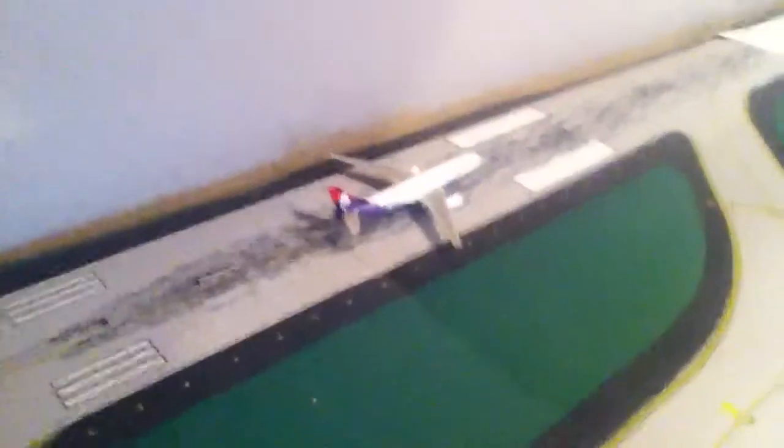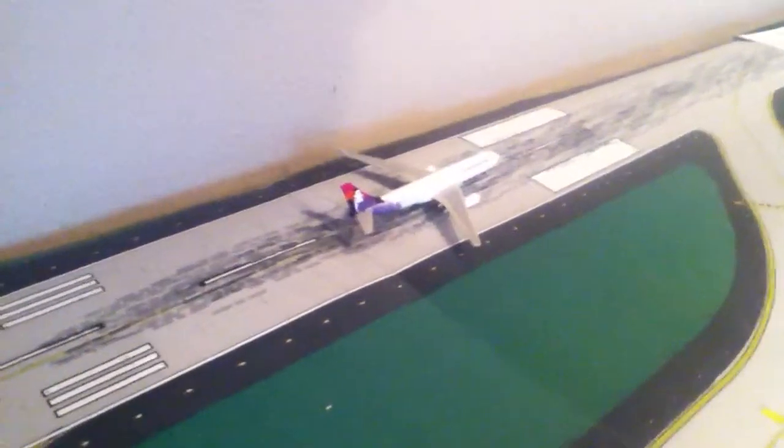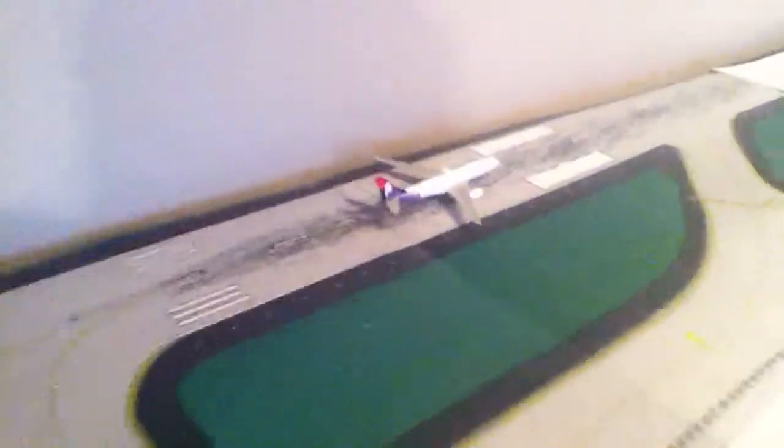Start of the update. Arriving at runway 27, Hawaiian A330-200, just arrived from Honolulu, Hawaii.